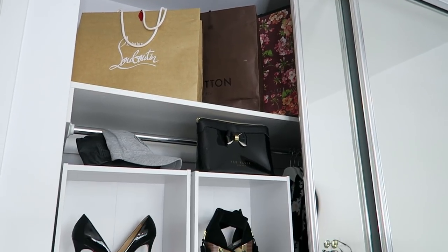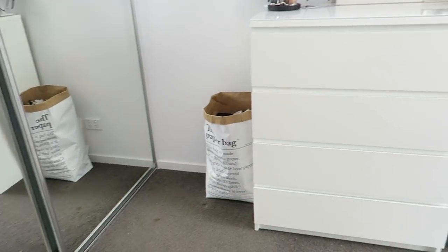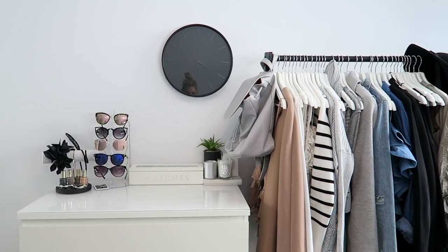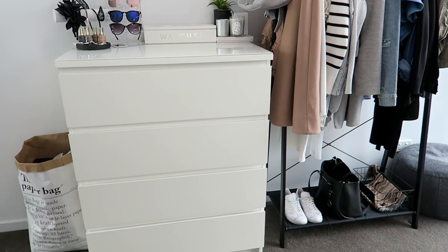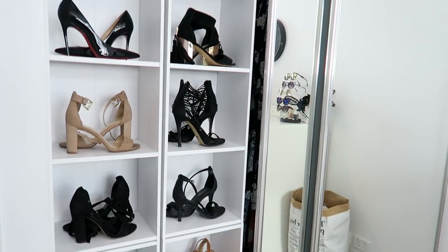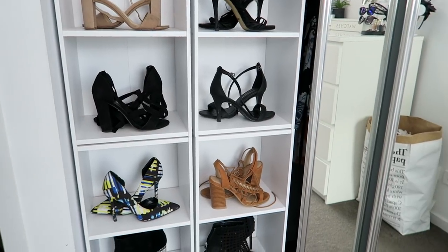My wardrobe pretty much consists of the shoe wall, all my clothes in the chest of drawers, my accessories and my clothing rack. I've been trying to downsize and really minimize everything I own in terms of clothes and shoes, and I think I'm getting there. I like this amount of shoes — about 16 pairs — and I might get rid of some and get new ones but I don't really want any more than that. Now I'm going to get into clearing out some of my clothes, talk you through what I'm throwing away and why, and what I'm keeping and why.